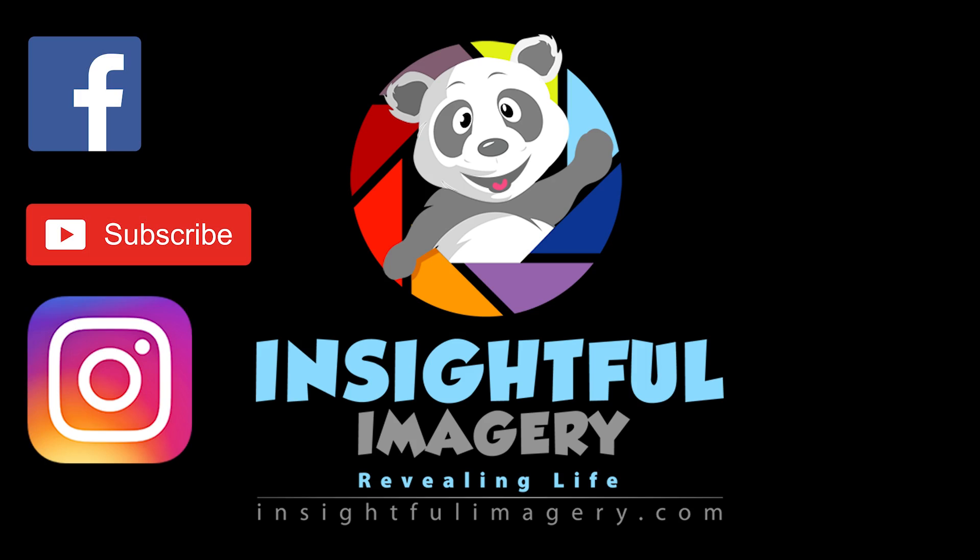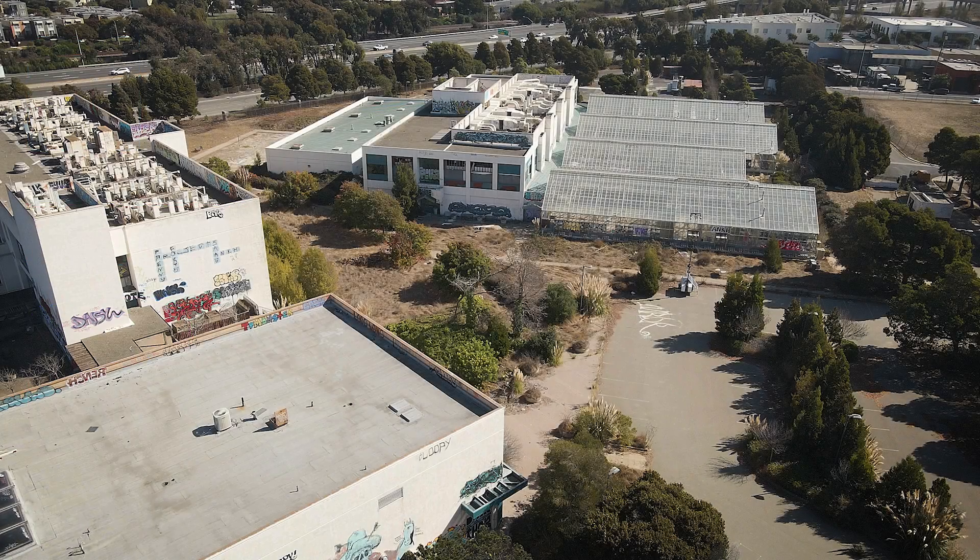Hey folks, I've got an interesting video to share with you today. I flew my Mavic Air 2 over what I don't want to say is an abandoned research facility, but it's certainly not active anymore and it was a research facility. It's about 30 minutes from my home. Some interesting things I saw on this facility, so join me as we fly over and I discuss some cool details. Let's go.